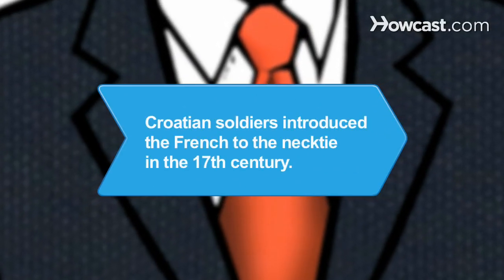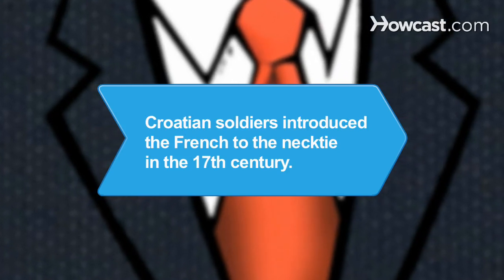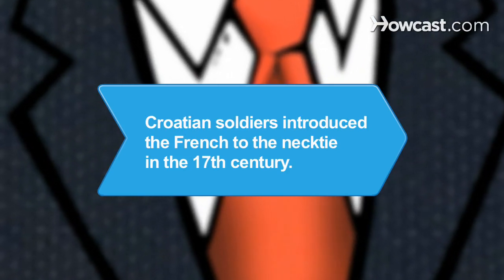Did you know? The French popularized the necktie in the 17th century after seeing it on Croatian soldiers during the Thirty Years' War.